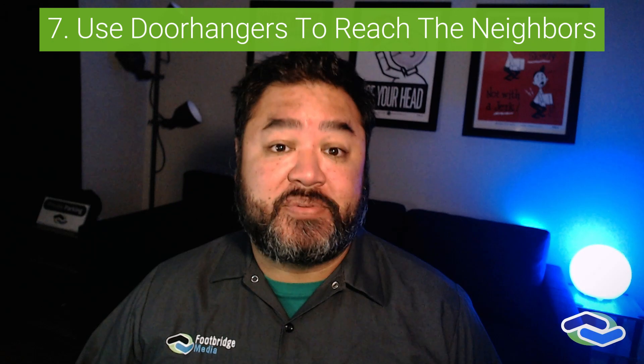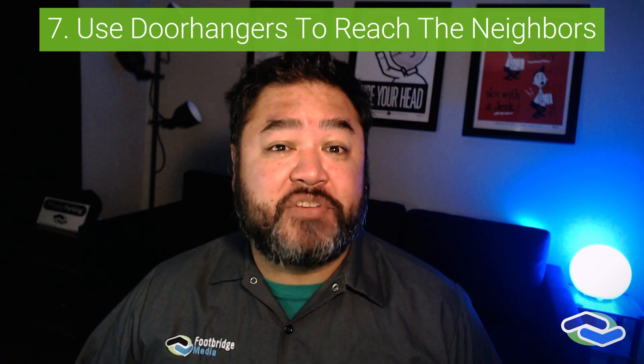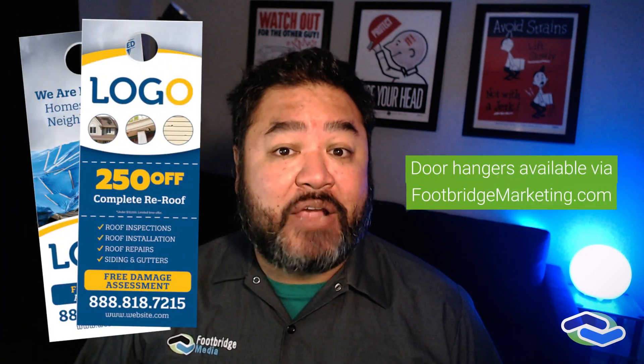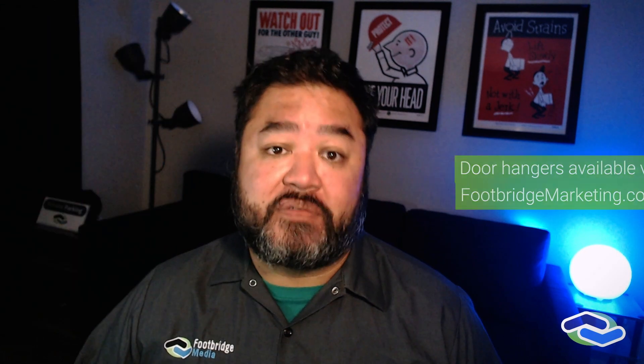Use door hangers around every job site. You're in the neighborhood anyway, so you know there's potential for more work like what you're doing in that particular job. Before you leave a job site, you can maximize the impact of your presence by leaving door hangers in the immediate area you're already servicing.